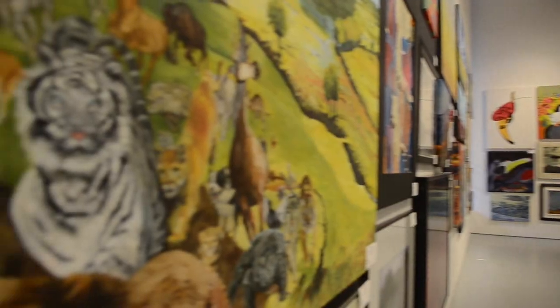Art. It can be an expensive commitment with a history of buyer's remorse. But what if you could just rent it?